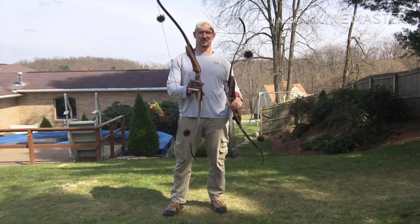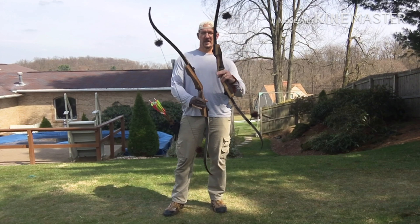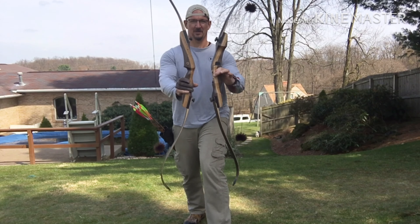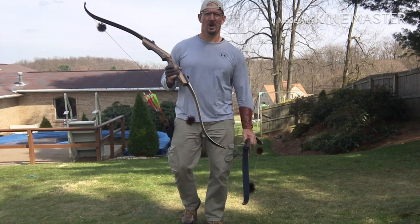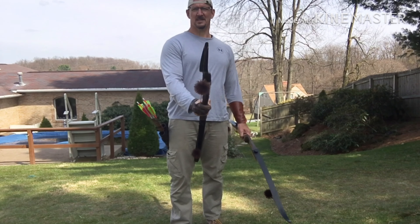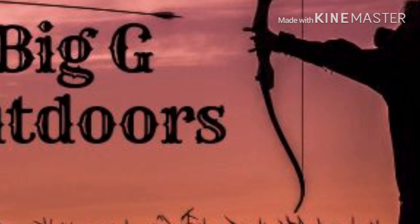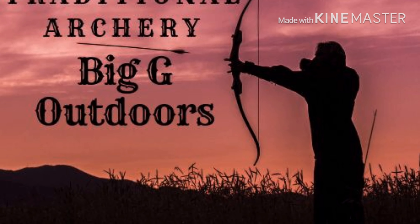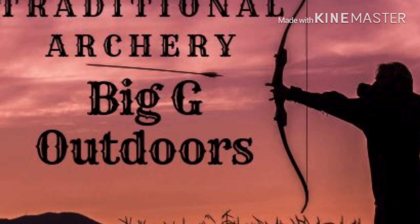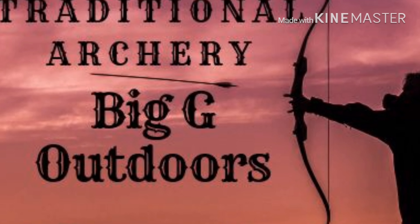Now let's take a look at the Sage. The Sage has the Samick emblem, and the finish on the riser is a little bit more of a matte finish. The handle itself feels a little thicker. If you turn them both the same way, you can see — this is the Sage, this is the Journey — it even kind of looks a little bit thicker and feels thicker in the hand.